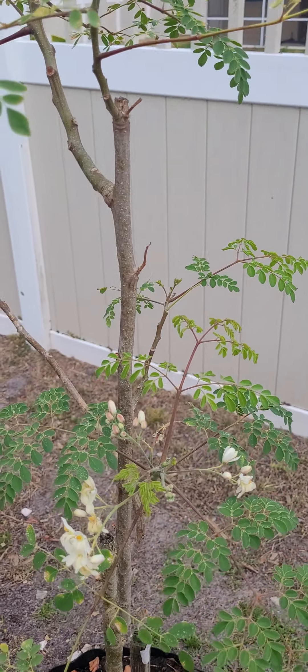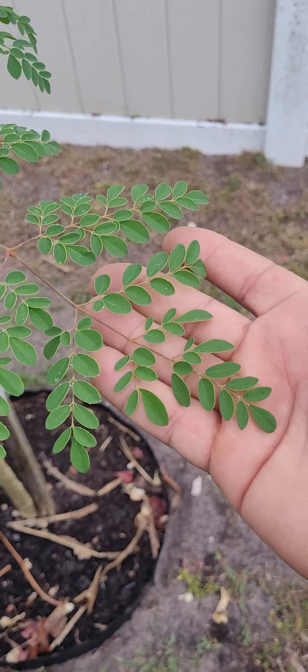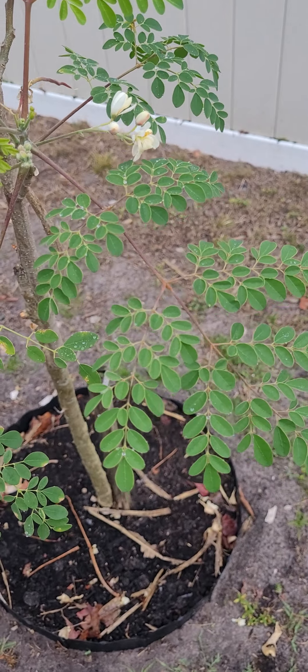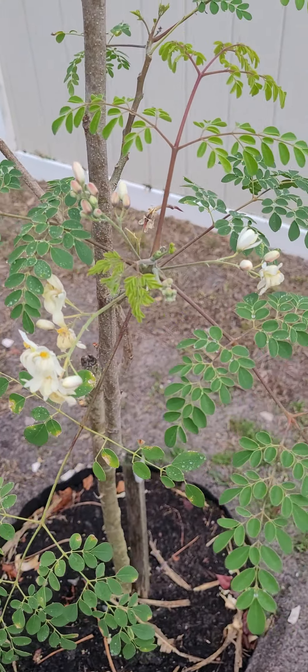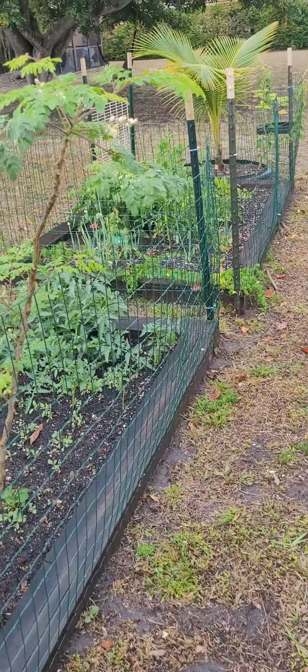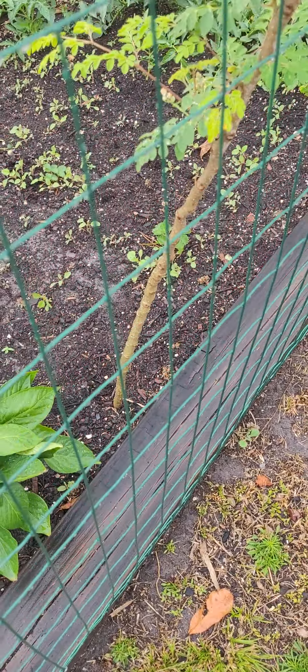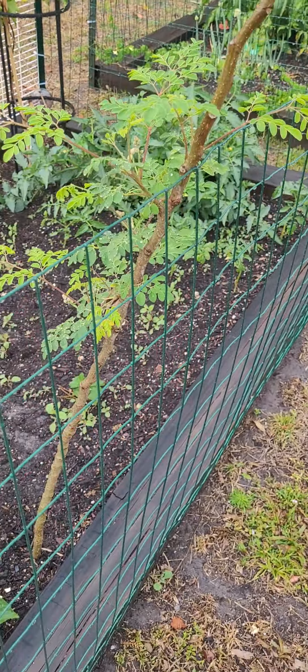The bark, the leaves, the blossoms, and of course when it starts producing pods — all good in various ways. This can be added to curry, it can be added to your smoothie. It's just total nutrients. They call it the tree of life in certain parts of the world. This little one here I just love it — I'm not supposed to have it in my garden but for now I just want to keep it there.